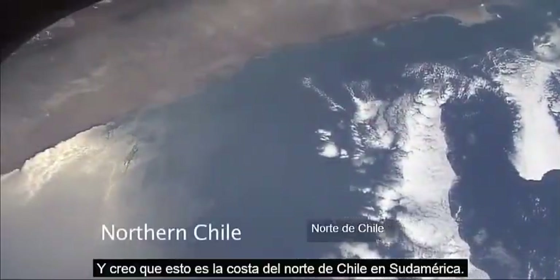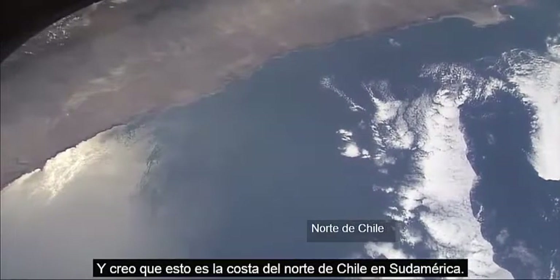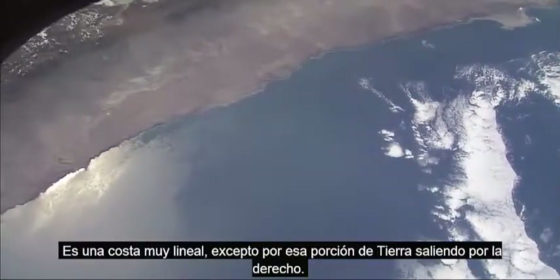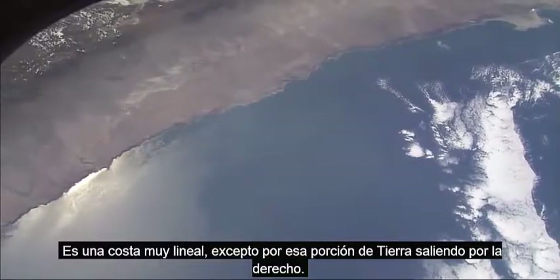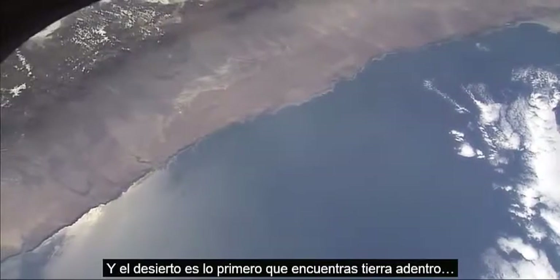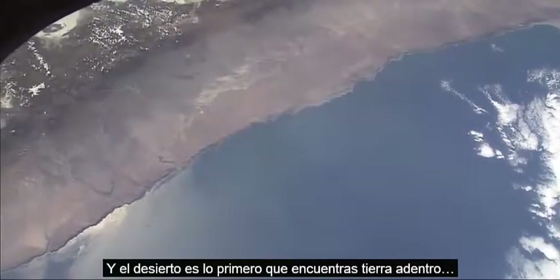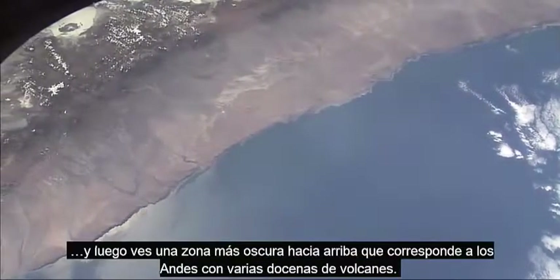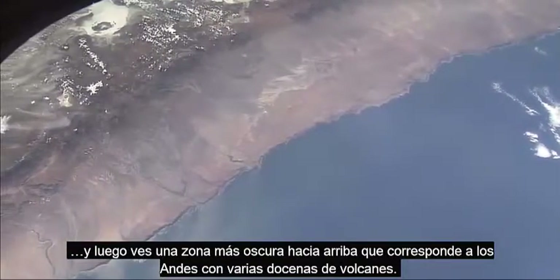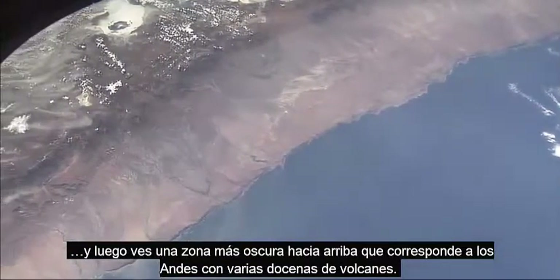This I believe is the coast of northern Chile in South America. It's a very straight coast except for that strange headland to the top right just disappearing. The desert is the first part of the inland zone, and then you see much blacker at the top of the picture the Andes Mountains with some many dozens of volcanoes.